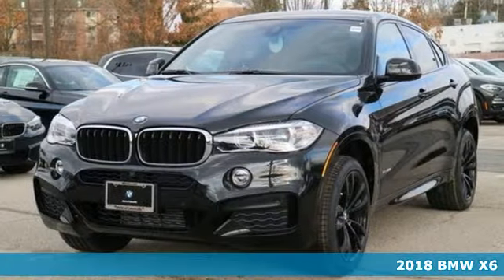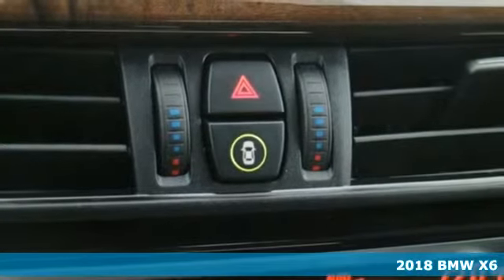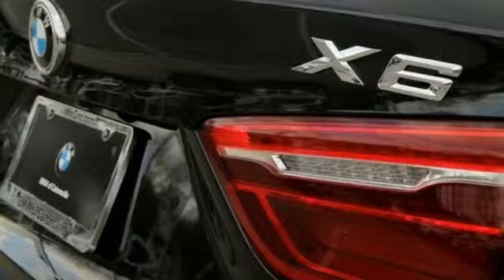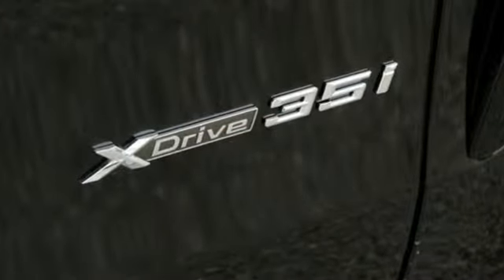It's a 2018 BMW X6. Performance and efficiency come to fruition. Capitalize on fuel efficiency using BMW navigation with an EcoPro navigation component and proactive driving assistant.